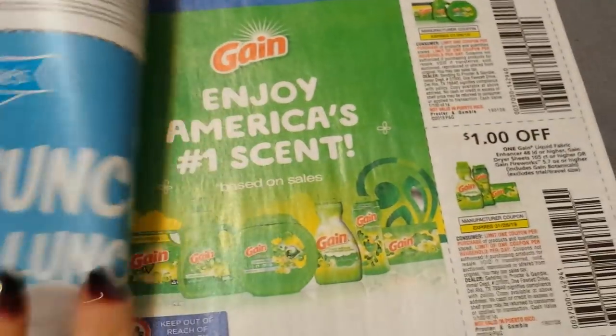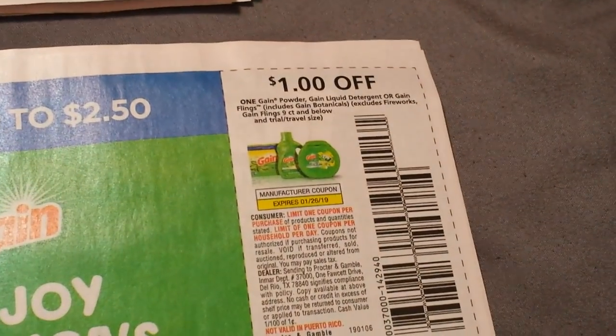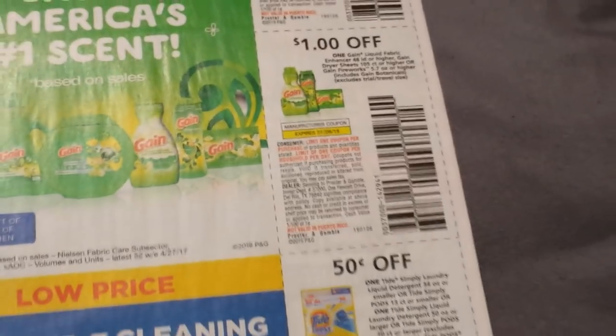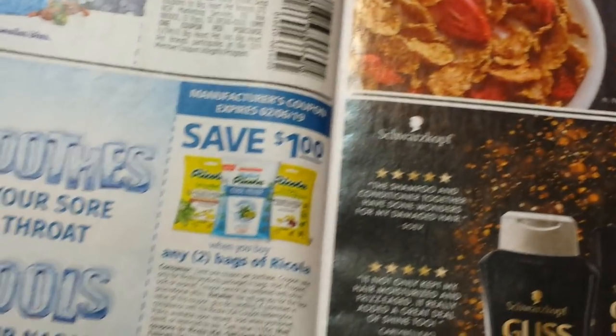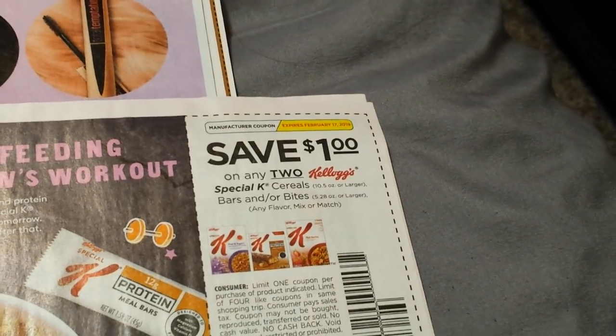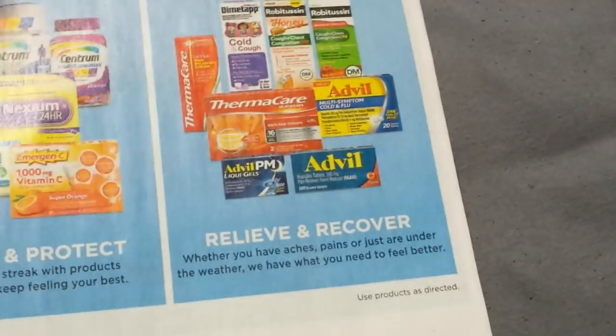So there is the Beauty Picks. Moving along — our second insert, the RetailMeNot. We have some Drake's Cakes, some Gain at $1 on one, Liquid Fabric Enhancer, $0.50 on Tide Simply Pods, $1 on two bags of Ricola, some Kibbles and Bits, $1 on two Kellogg's Special K, and $3 when you buy two Schwarzkopf Gliss Hair Repair products. And some Equal and Whole Earth.